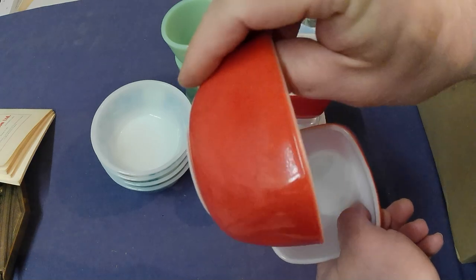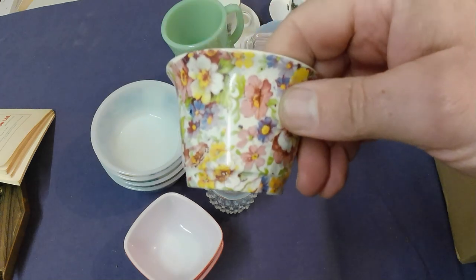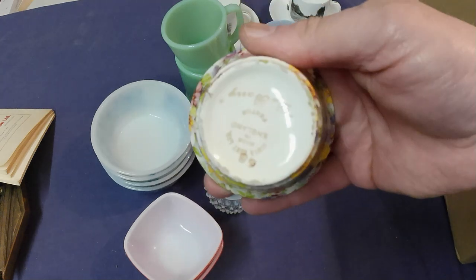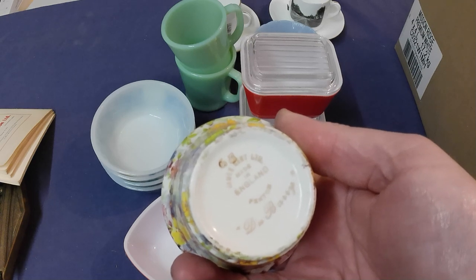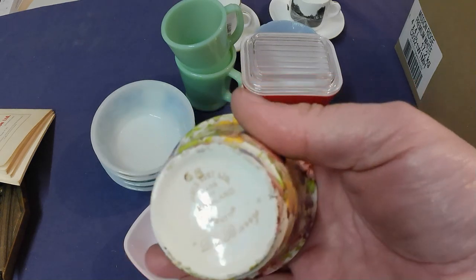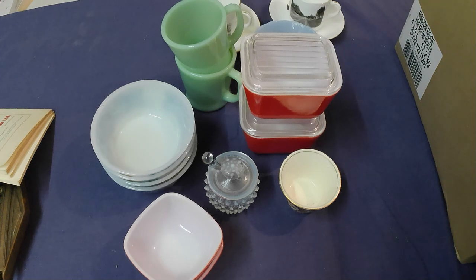Last but not least, a piece of chintz — all the flowery stuff is called chintz. This is made by James Kent Limited; the pattern is called Du Barry, but generally it's called chintz. That's it folks, thanks for watching. Please like and subscribe, and watch for our next video on town-wide yard sales which are tomorrow. Take care!